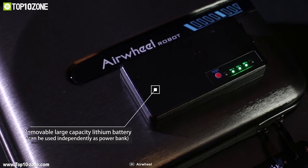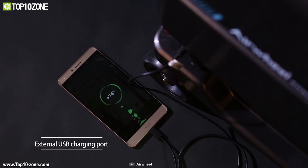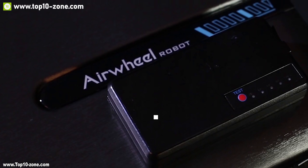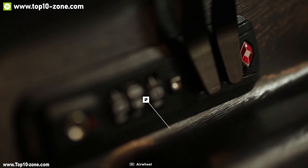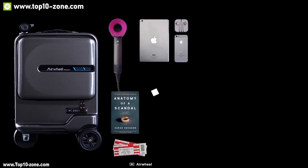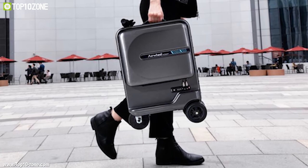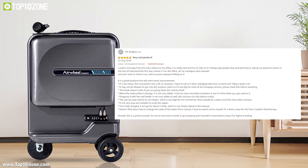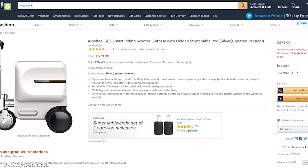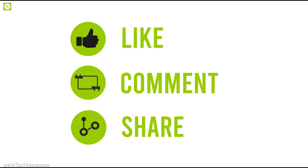It comes with a 15,000 mAh battery that can be used to charge your USB devices, and the battery can be easily disassembled so you can take it through security separately. For security, the S3 Mini comes with a TSA-approved lock so only you can access your things. With good reviews and ratings, the suitcase is available online at around $570.